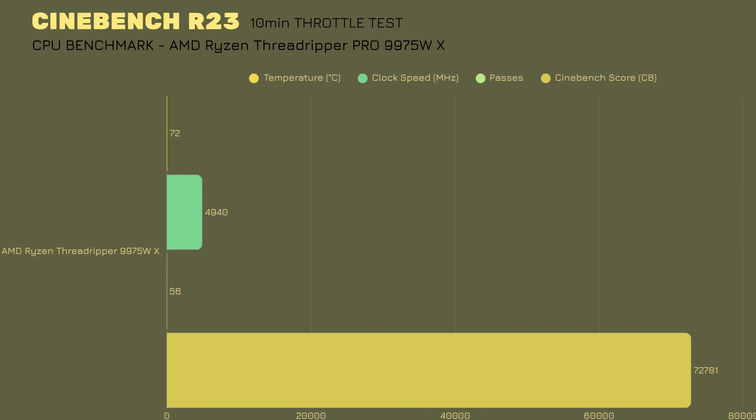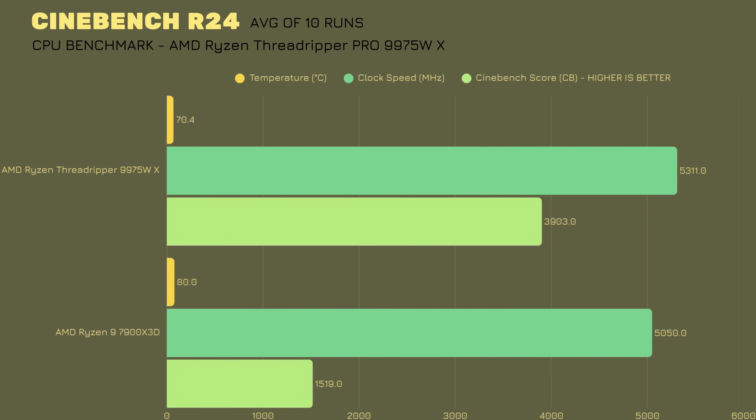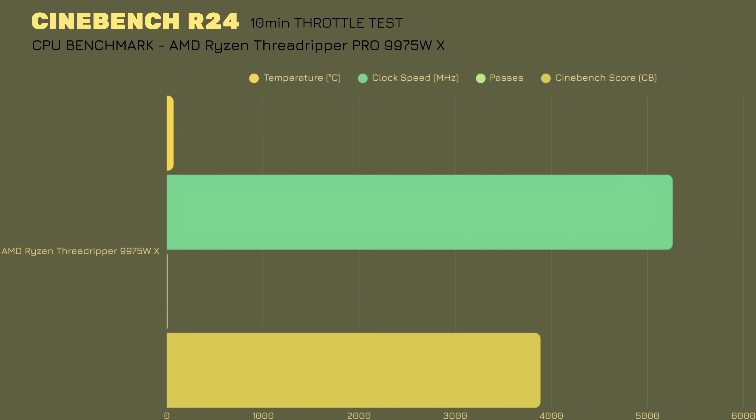Cinebench R24 — 10 runs — average thermals 70.4°C, clock speed 5311 MHz, and the score is 3903. For the 10-minute throttle test in R24: CPU at 71°C, clock speed 5265 MHz, 9 passes, and a score of 38,189. You can clearly see the difference compared to my past benchmarks.